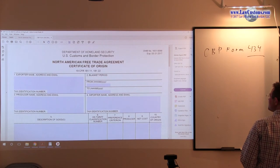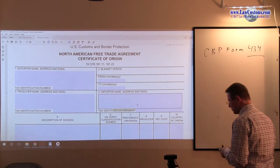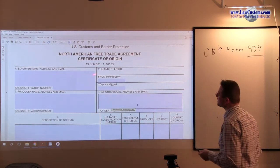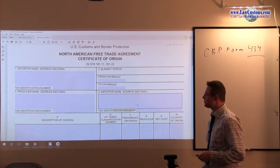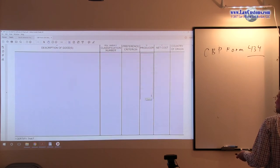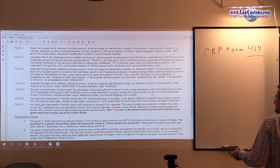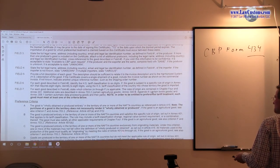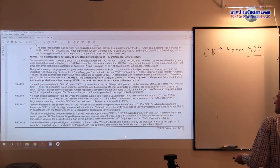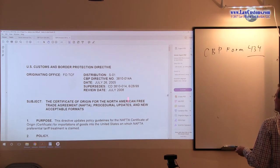This is what that certificate of origin looks like. I pulled it off the CBP website, and you fill in those fields. You have some requirements for this field. Although this is, if I may say, a bare bones requirement, there is much more to this than just that. You even have the Customs and Border Protection Directive 3810.